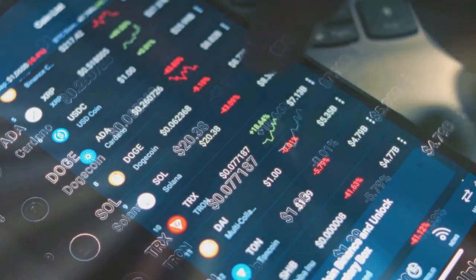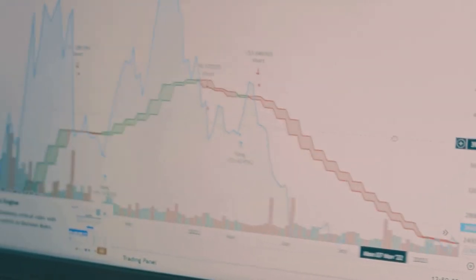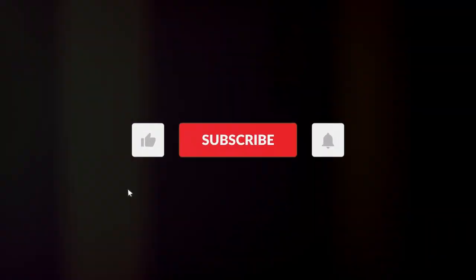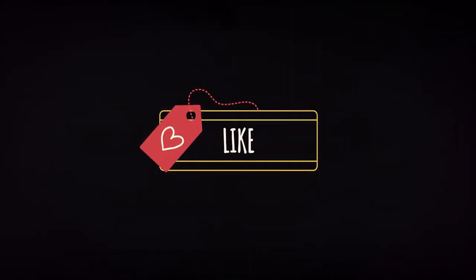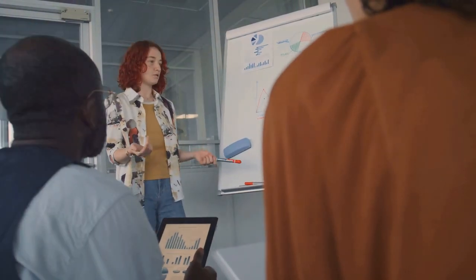Hey there, crypto enthusiasts. Are you ready to dive into the world of DePIN and discover how I'm making serious cash? Buckle up because today I'm sharing my secret strategy that you can start using right away. But first, don't forget to smash that like button and subscribe to my channel for more insider tips. Alright, let's get into it.